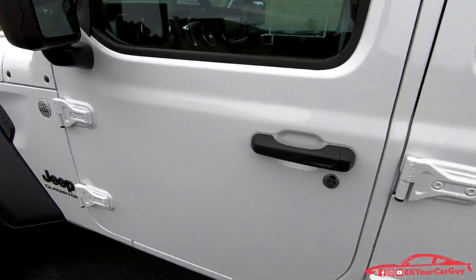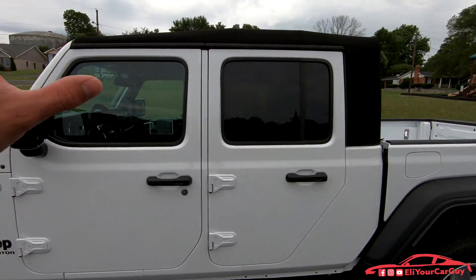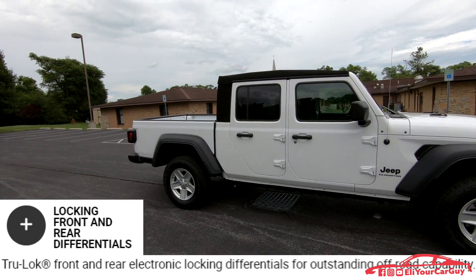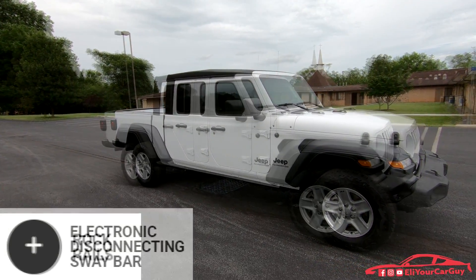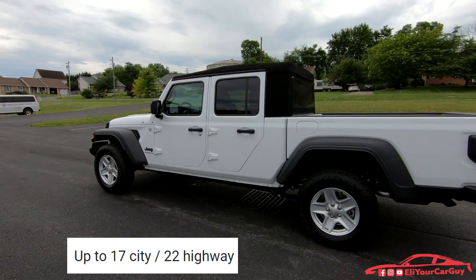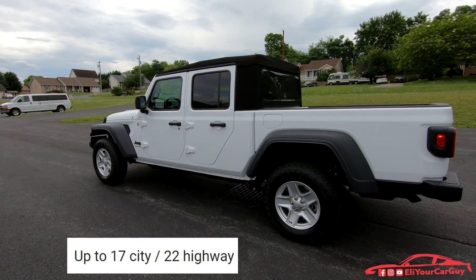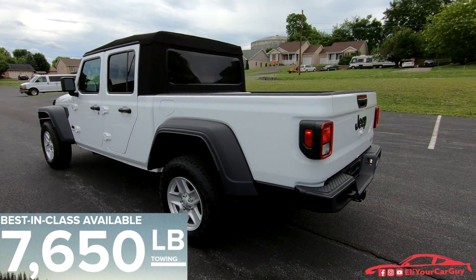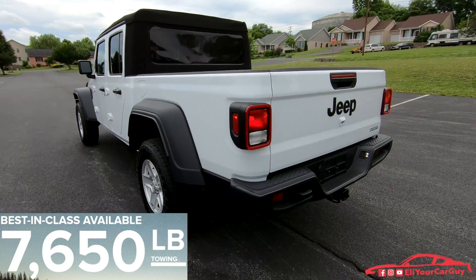The doors on the Gladiator are able to be removed, as well as the top. The Gladiator does have locking front and rear differentials, an electronic disconnecting sway bar, rock rails, Fox shocks, average fuel economy of 16 city and 23 highway, and it can tow up to 7,650 pounds.